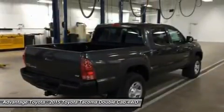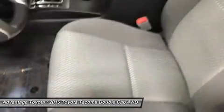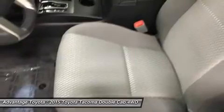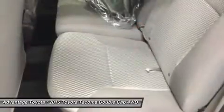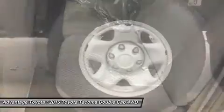Whether it is for work or play, the Tacoma can handle all you throw at it in a more manageable form than a full-size pickup. Offered in 3 cab styles: the regular cab fits up to 3 people, the access cab seats 4, and the double cab features large 4 doors and a spacious interior for 5.